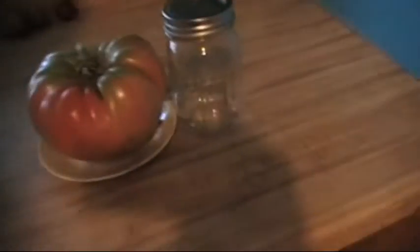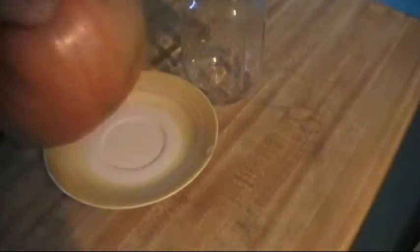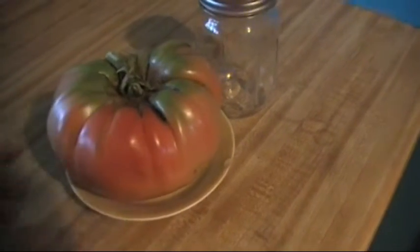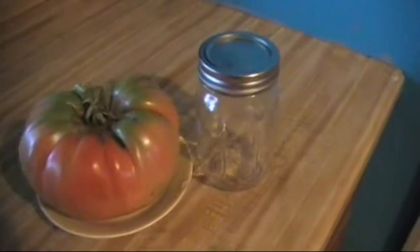Now we've been telling y'all about our Abe Lincoln tomatoes. Well we got one off the vine today — we had to. It broke its limb, it was so big. To give y'all a point of reference, I've got this big boy sitting on a saucer like you'd have a coffee cup on, and that sucker covers nearly that entire plate. And to kind of give you an idea, that's a pint jar sitting by it.